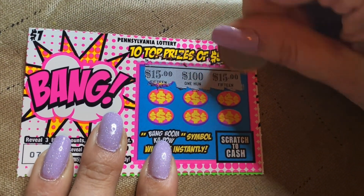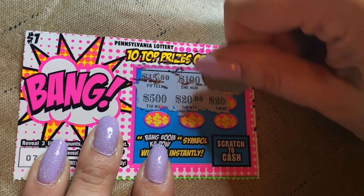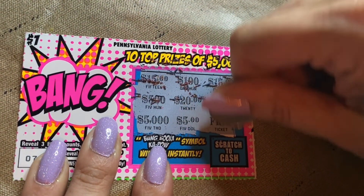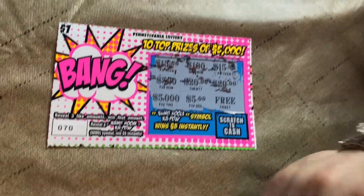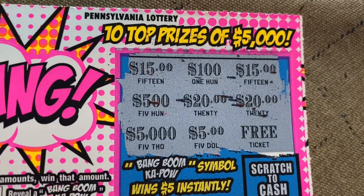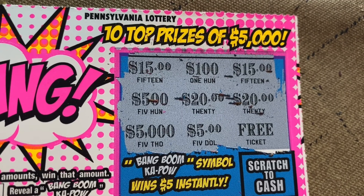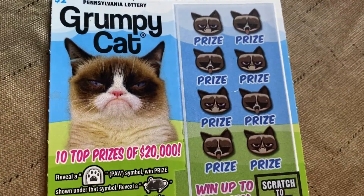Numbers revealed: 15, 10, 100, another 15 — ooh, that'd be cool — 500, 20, 20, 5,000, and $5. We win! No, you have to have three matching. Oh man! So we got two 15s, two 20s, one 100, one 500, one 5,000, and one free. Not a winner. Moving on to $2 Grumpy Cat, ticket number 126.